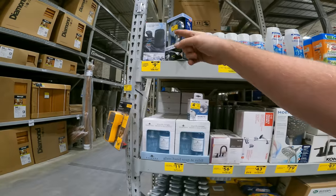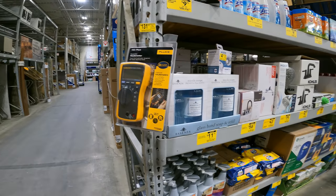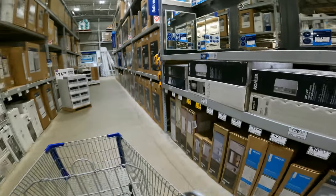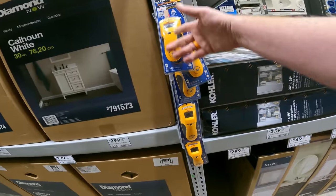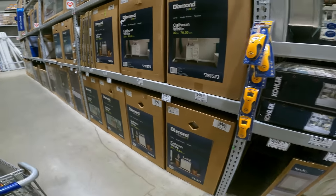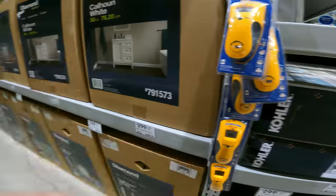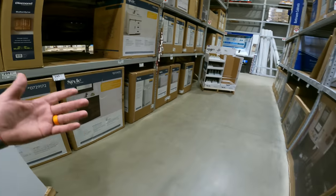These deals are hidden in the aisles — that's why it takes me so long to walk through a store. The Zircon deals are here in the bathroom aisle. The reason they're here is to advertise — hey, do you have a stud finder to hang that mirror? You've got to walk through the aisles to find different things.